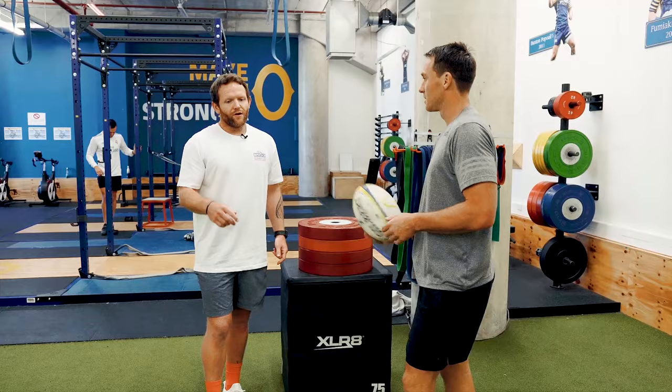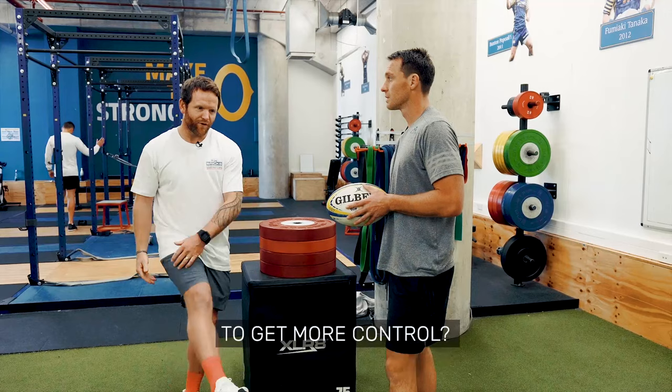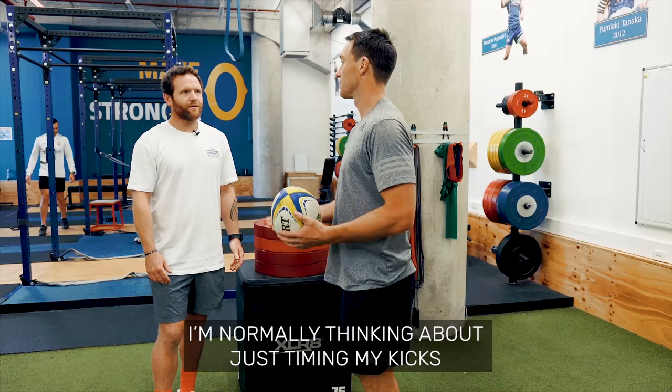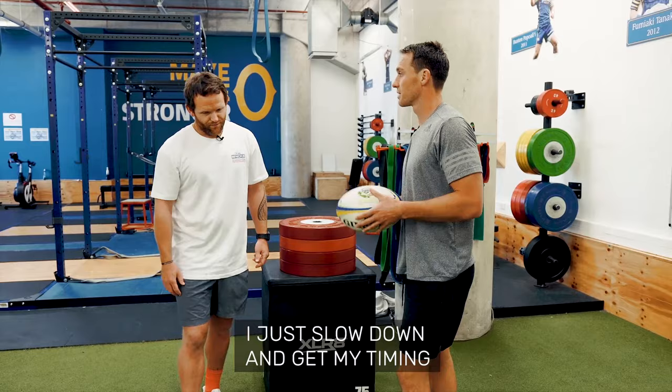With the Garryowen — are you trying to hit the roof of the stadium, max effort, or is it more like 80 percent so it's controlled? I normally think if I can just time my kicks — it's not about trying to kick the leather off it. Just slow down a wee bit and then get my timing right is more what I'm thinking.